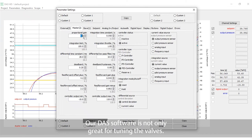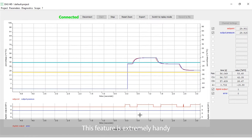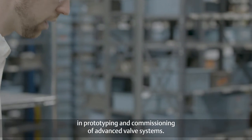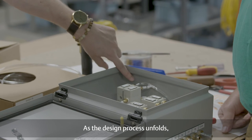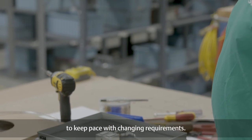Our DAS software is not only great for tuning the valves. In fact, I regularly use the built-in scope for troubleshooting tough applications. This feature is extremely handy as the application engineering team assists our customers in prototyping and commissioning of advanced valve systems. As the design process unfolds, the valve performance can be customized to keep pace with changing requirements.